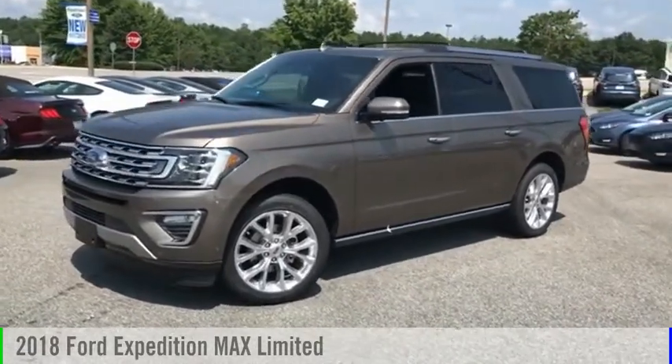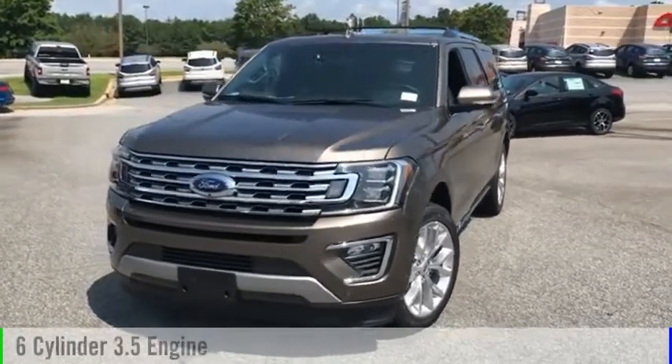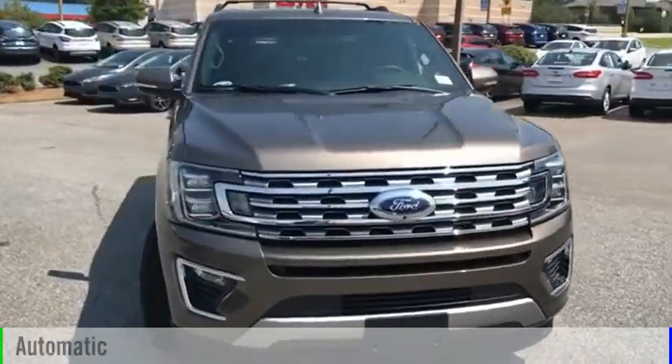Visit the dealership today and see this vehicle firsthand. This vehicle is powered by a six-cylinder, 3.5-liter engine and comes with an automatic transmission.